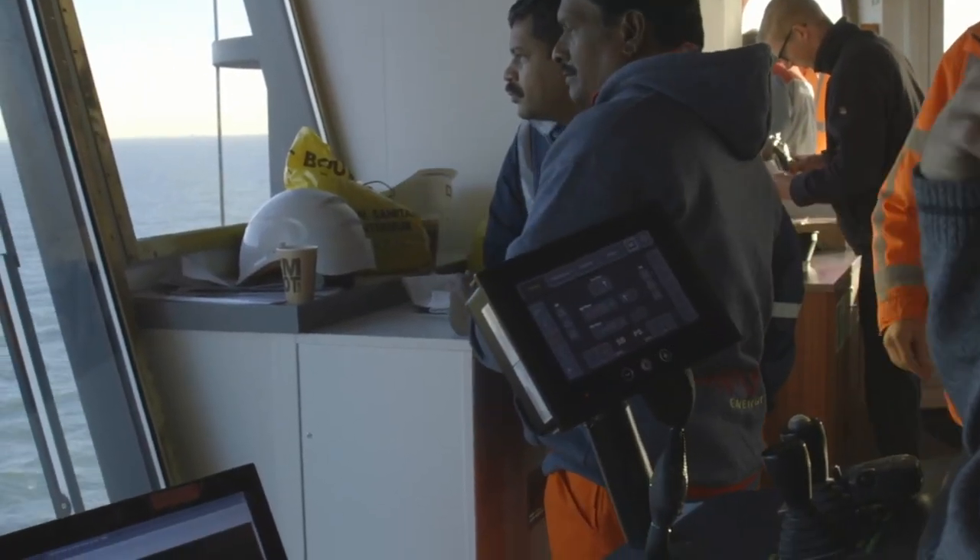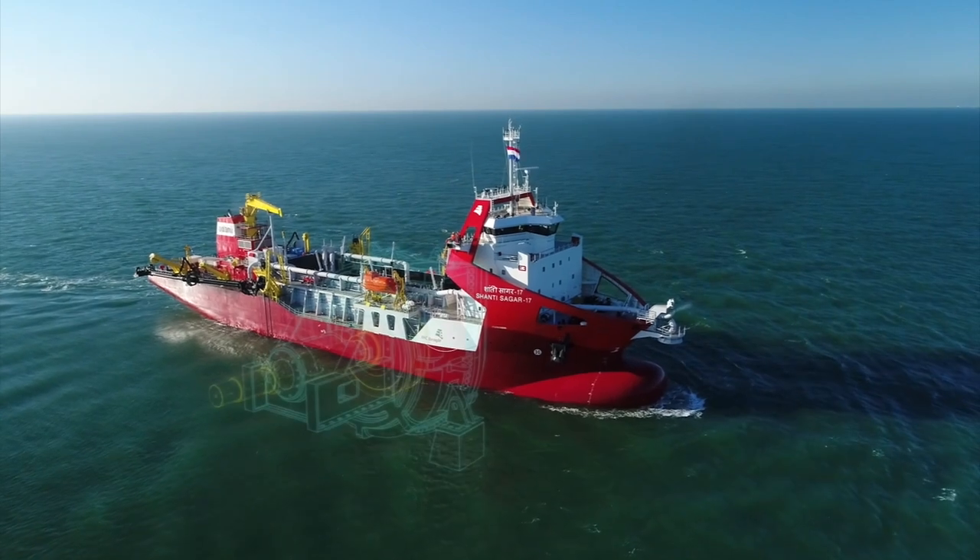Our specialty is to design, engineer, manufacture and service complex products for customers in the dredging, offshore, and mining and tunneling markets.